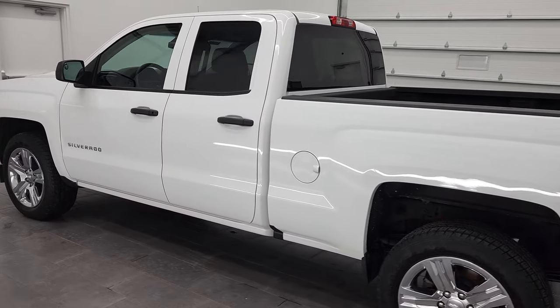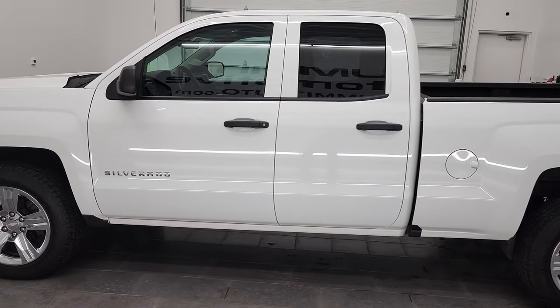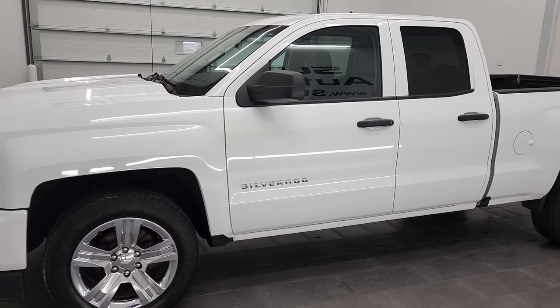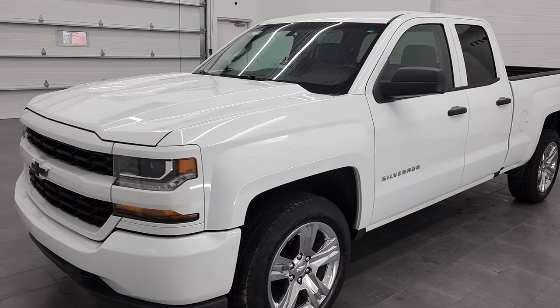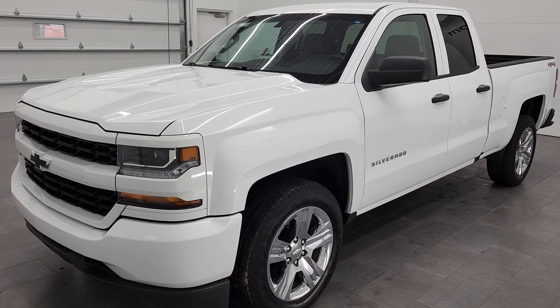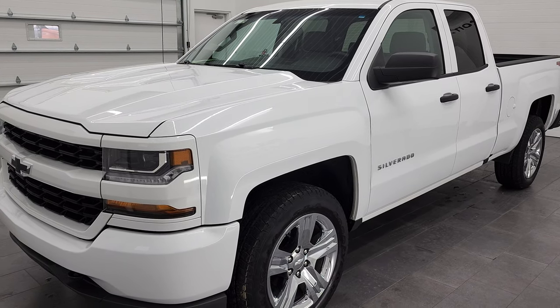This 2017 Chevy Silverado 1500 has the 5.3 liter V8 gas engine. This truck has been fully safety inspected by our service shop per the state of Wisconsin inspection process. It has a fresh oil and filter change, all the fluids have been checked and topped off, and this truck is 100% ready to go.